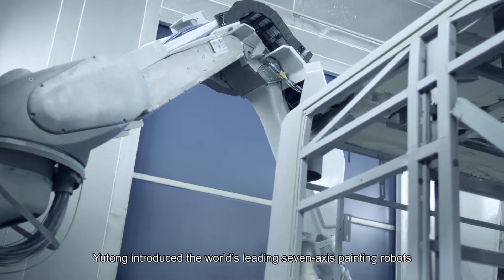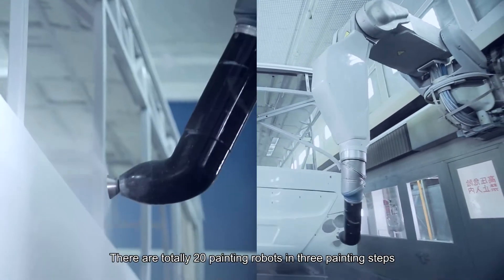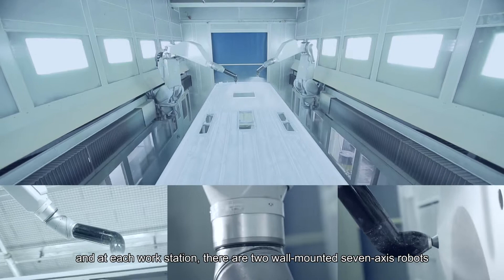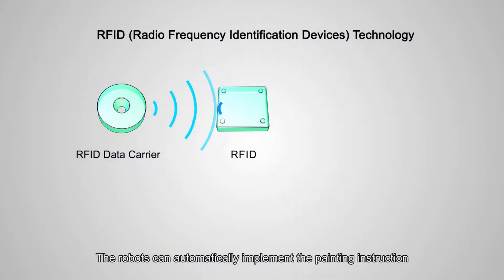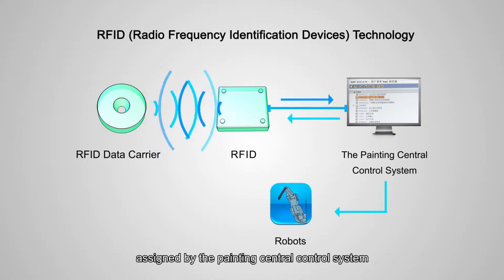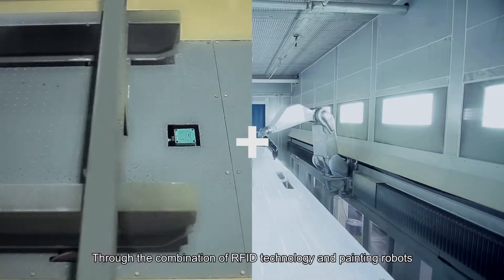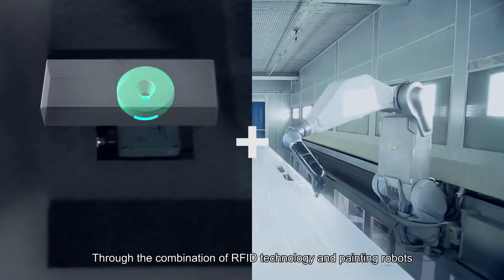Co-operating with German Dirk Company, Yutong introduced the world's leading 7-axis painting robots. There are a total of 20 painting robots in 3 painting steps, with 2 wall-mounted 7-axis robots at each workstation. The robots automatically implement painting instructions assigned by the Painting Central Control System by reading the corresponding painting data on the data carrier through the combination of RFID technology and painting robots.